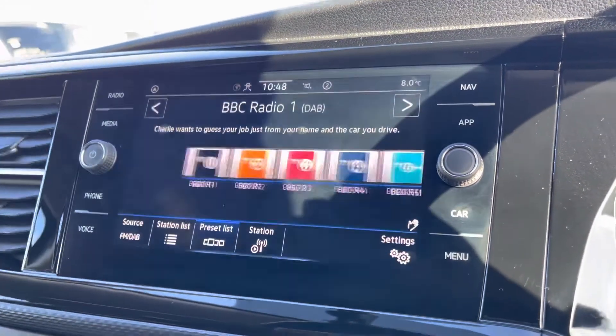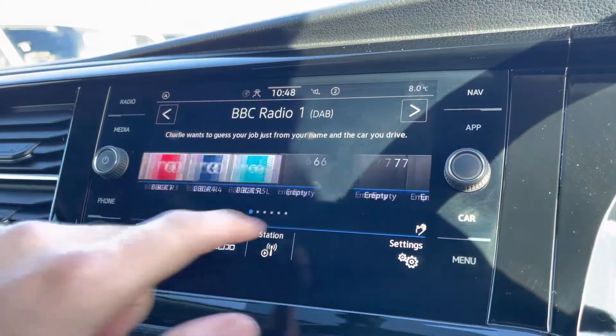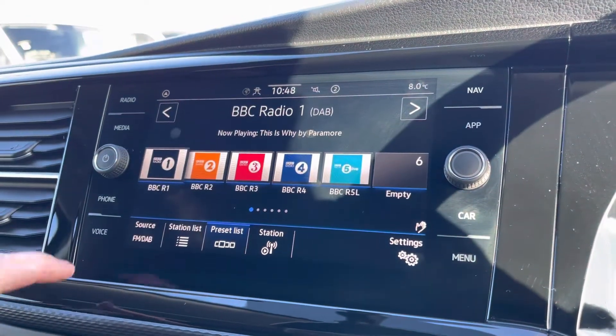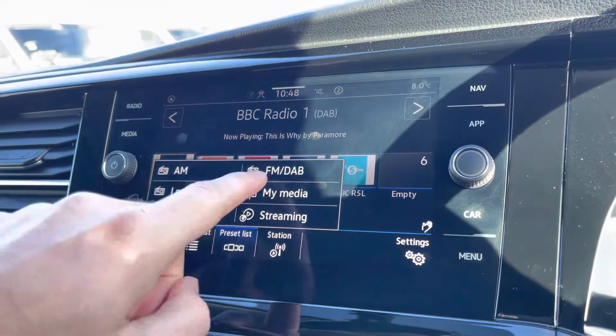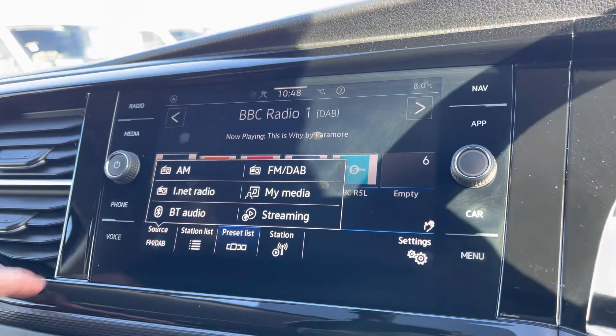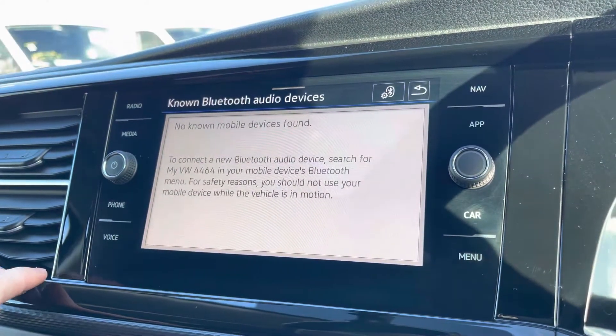Moving on to the centre console, I'm going to go through a few of the many features it has. We start with the digital radio, where you are able to listen to and find all your favourite radio stations and save them onto the system whilst on the go. We also have the choice of AM and FM. There's also Bluetooth audio, where you can connect to your phone via Bluetooth.